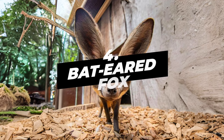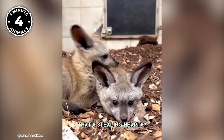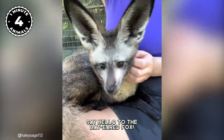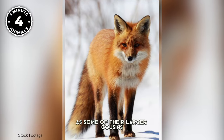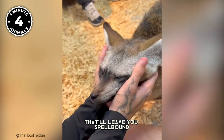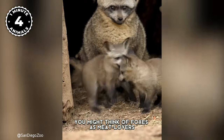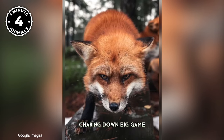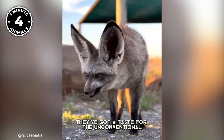Number 4: Bat-Eared Fox. Say hello to the Bat-Eared Fox — these little wonders might not be as well known as some of their larger cousins, but they've got a bag full of tricks. You might think of foxes as meat lovers chasing down big game, but not these foxes. They've got a taste for the unconventional.